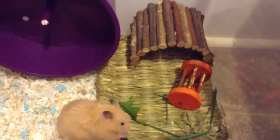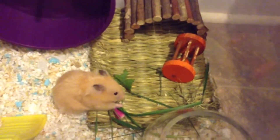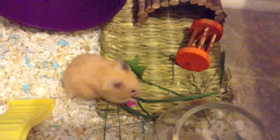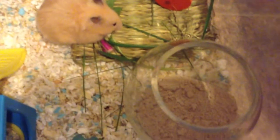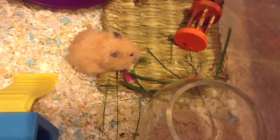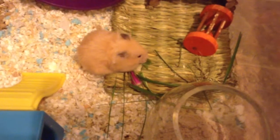Starting off from this side, we have her Living World Treehouse, Bendy Bridge, and her barrel roller. She really loves her barrel roller. She has an Oxbow grass mat and just a little sand dish that she likes to clean herself in. And then we have Josie, and she's eating her greens that I gave her.